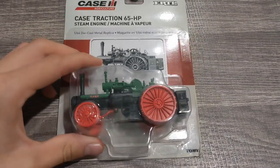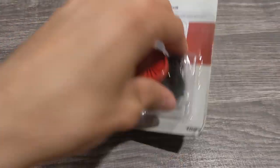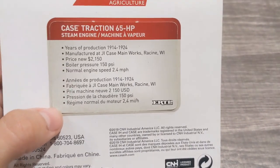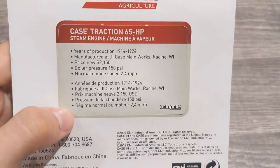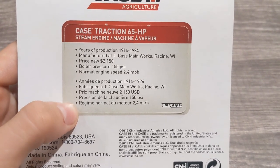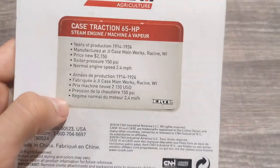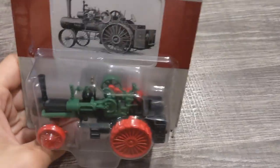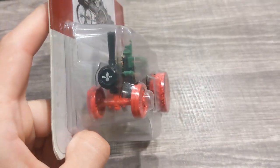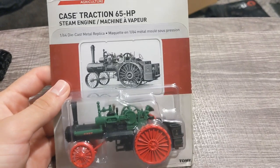This takes us back to the origins of the tractor. Some of the earliest tractors — there's a little collector card here, and I really like these collector cards. Years of production: 1914 to 1924, manufactured at J.I. Case Main Works, Racine, Wisconsin. Price new: $2,150. Boiler pressure: 150 psi. Normal engine speed: 2.4 miles an hour. I've seen videos on YouTube of these things working and they could actually hold their own plowing and whatnot. I've even seen one of these in person — really cool machines.